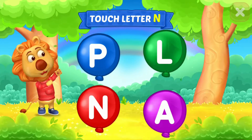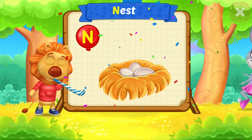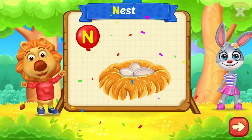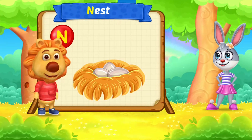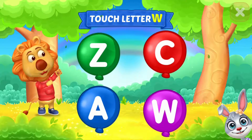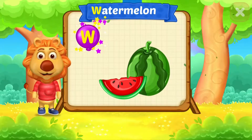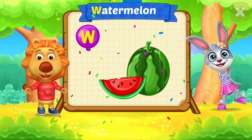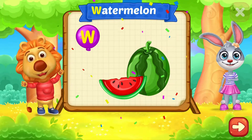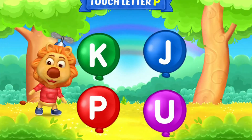Touch letter N. N is for Nest. Watermelon. Weeeeee!